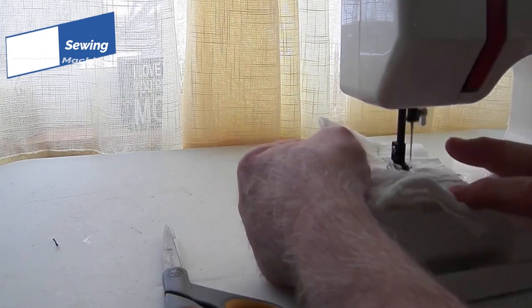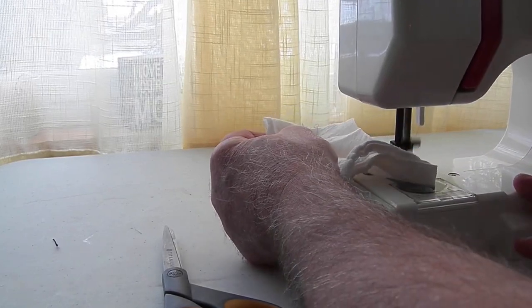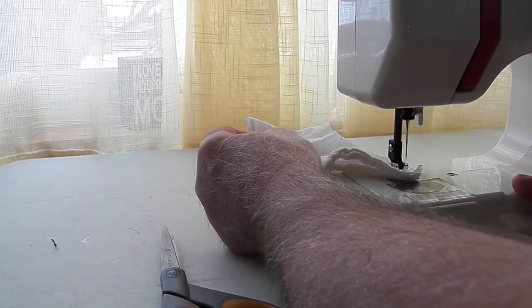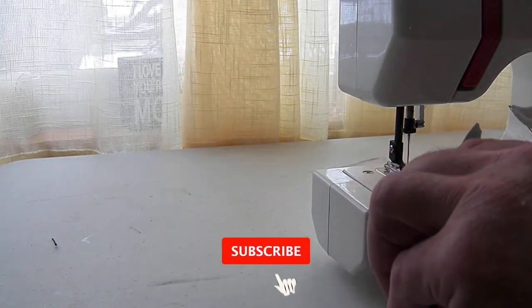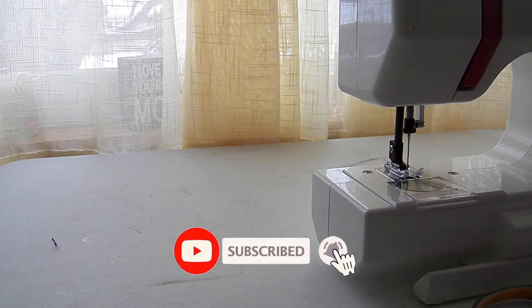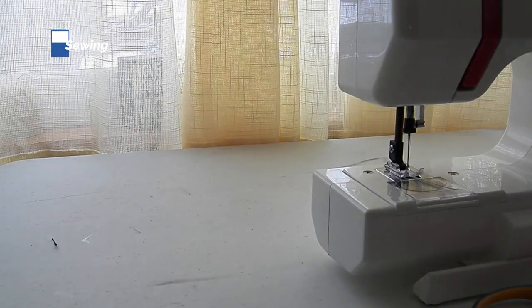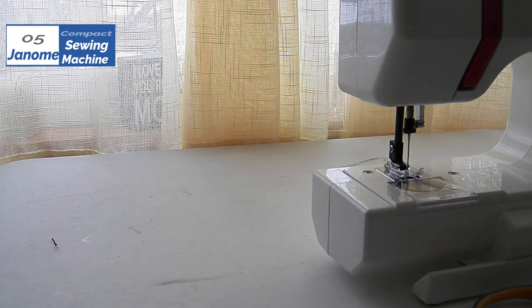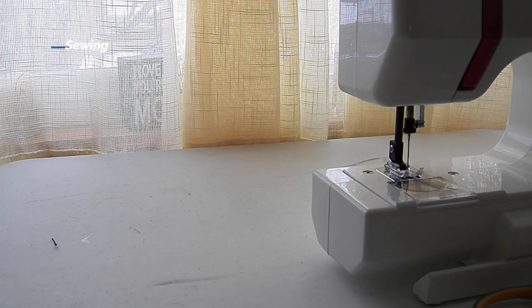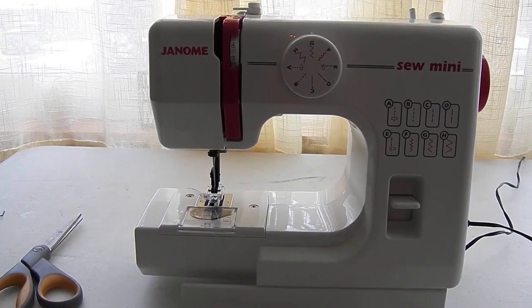It features 10 built-in stitches, including multiple essential straight and zigzag stitches, with two needle positions. An easy reverse lever makes it simple to backstitch at the start and end of each stitch. Other beginner-friendly features include a drop-in bobbin with a clear cover and clear threading diagrams on the machine. Built-in accessory storage helps users keep track of small pieces. This machine is also impressively lightweight, weighing only 5 pounds, so it's a great choice to take to sewing classes and craft groups. This machine comes in several colors and the bright design is fun for adults and children alike.